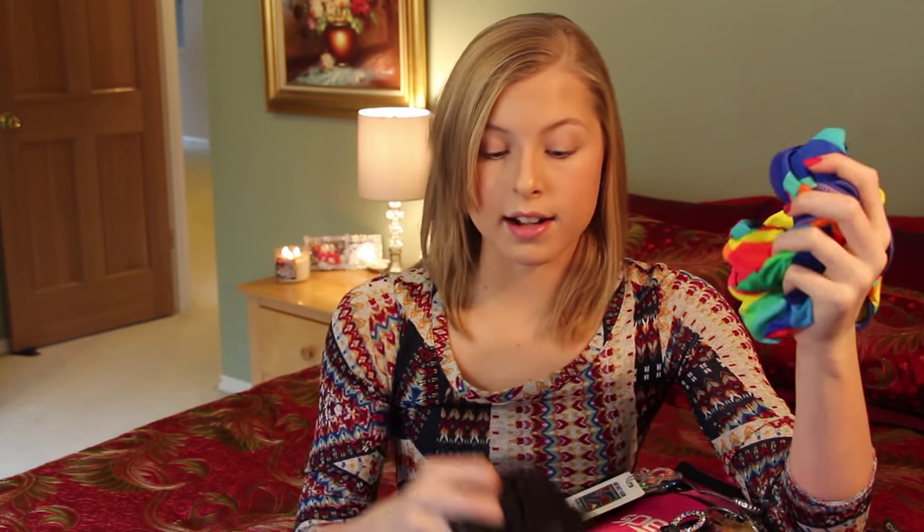I always warm up in a practice suit and then I have an extra practice suit, just in case.